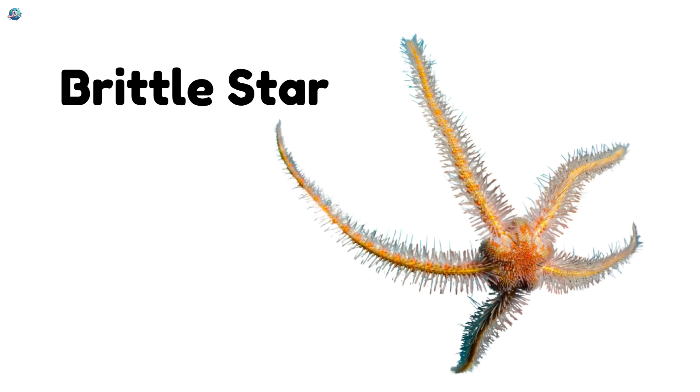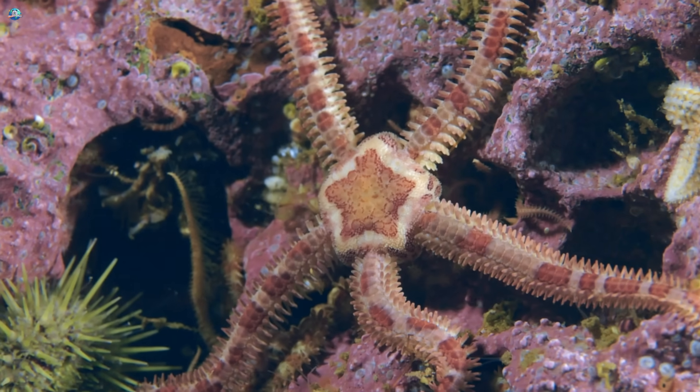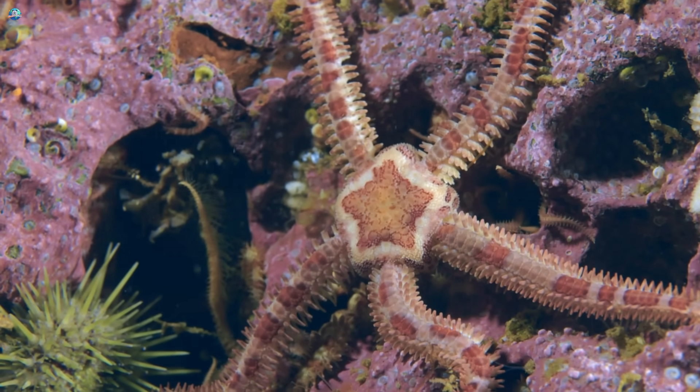Brittle star. Brittle stars look like skinny-armed starfish. If they lose an arm, they can grow a new one.